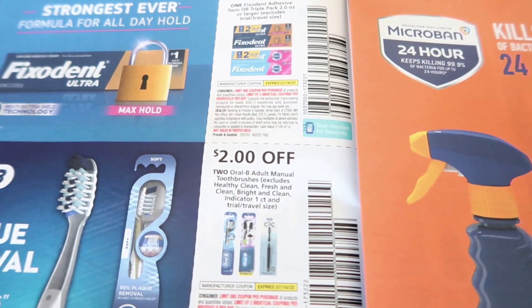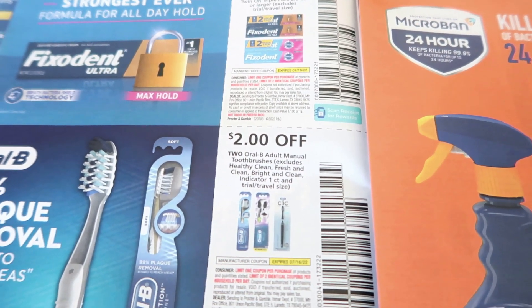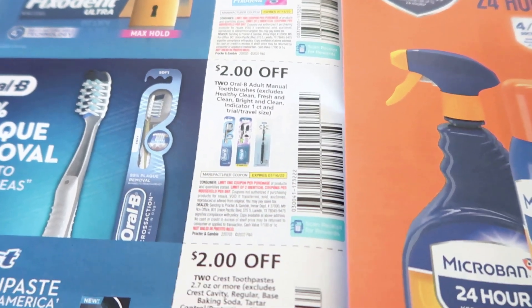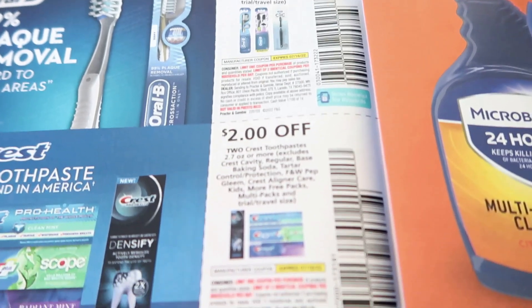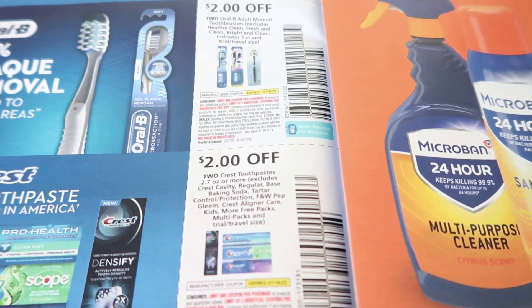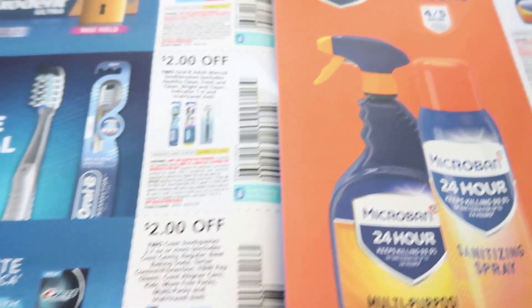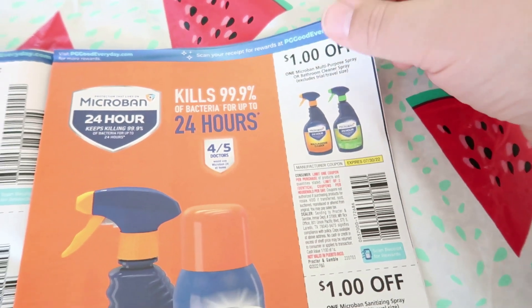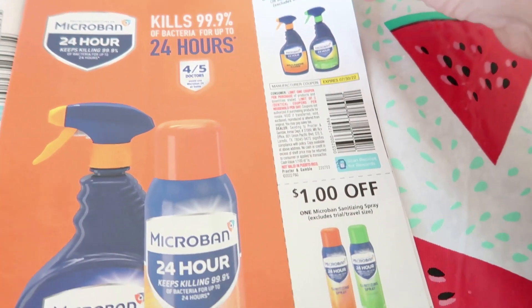We have two dollars off of two Oral-B adult manual toothbrushes — normally we get a dollar off of one, so you just have to purchase two. I'm not super impressed with two dollars off of two Crest toothpaste because we usually get two dollars off of one, so that's not that great. We have a dollar off of the Microban multi-purpose spray and then a dollar off of the Microban sanitizing spray.